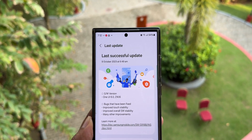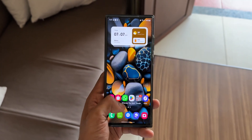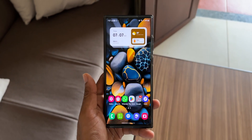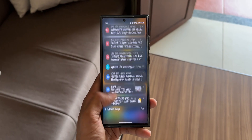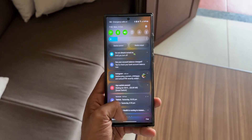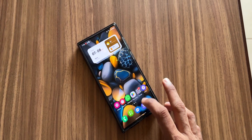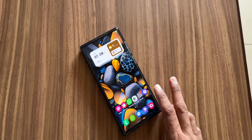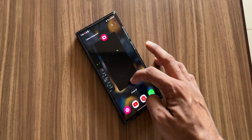Talking about system stability and improvements, this beta seems to have brought a lot of stability and animation improvements. The animations don't stutter anymore — there is no issue whatsoever with transitions and animations. We always experienced stutters or lags in previous builds of One UI 6.0 beta, but now everything has improved. The system is pretty stable, and as you can see the animations look pretty smooth.